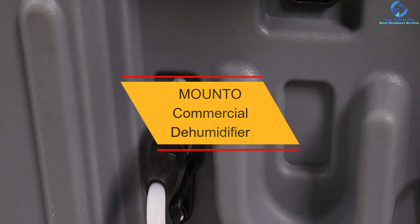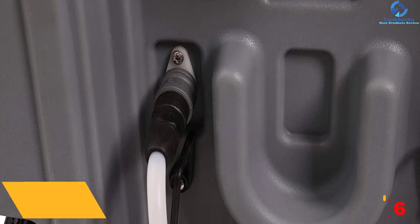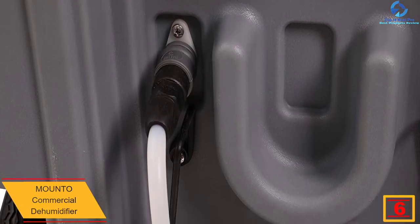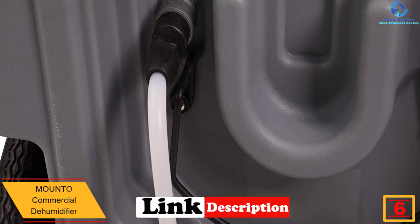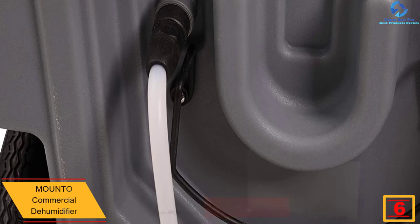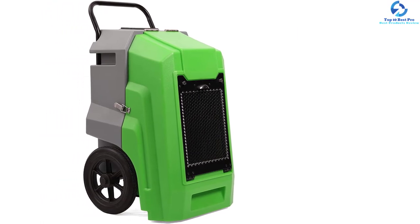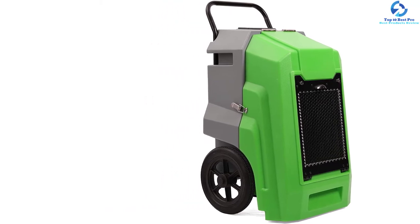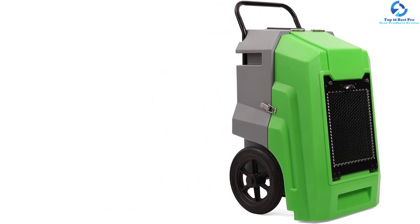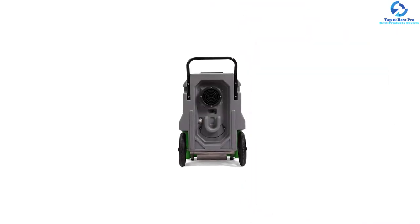At number 6, we have the MOUNTO Commercial Dehumidifier. This commercial dehumidifier is believed to be a wonderful choice for removing water of about 135 pints daily. You can install this unit for tight occupied spaces like hallways, bathrooms, and kitchens, to name a few. A few of the primary characteristics of this model include a condensate pump, timer, memory starting, automatic digital humidistat control, and a super efficient system. It is integrated with an internal pump for the auto drainage of water.